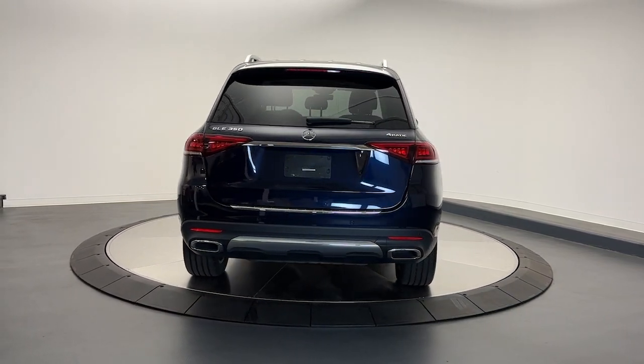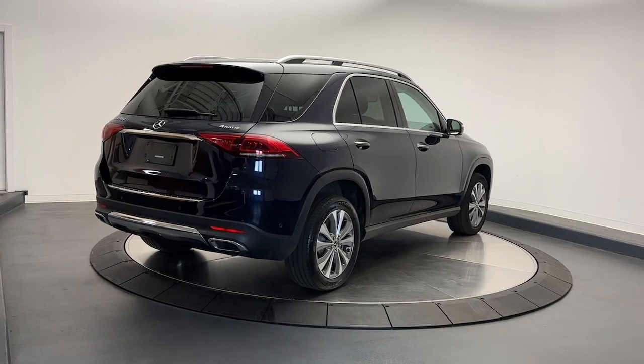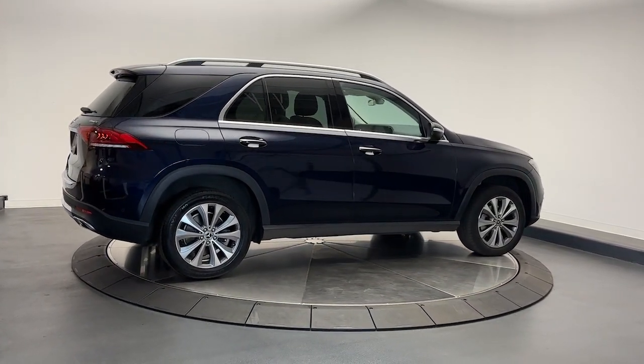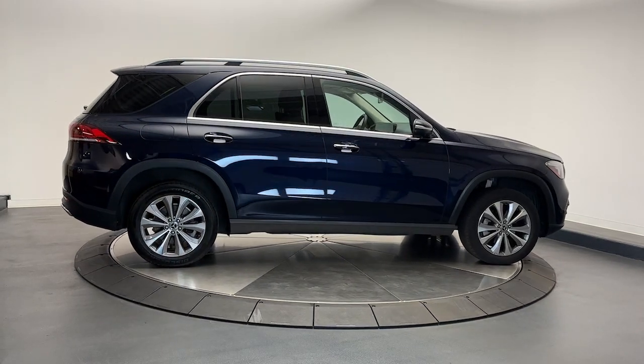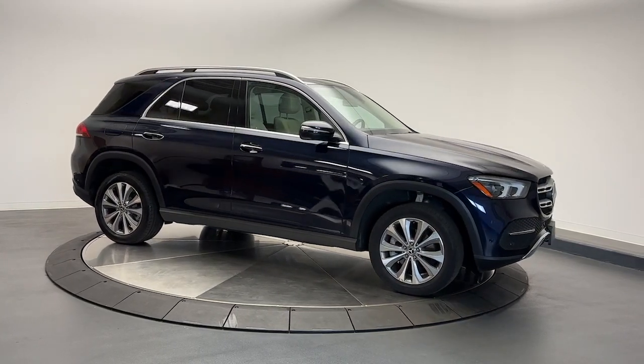These are just some of the great options this vehicle comes with: Apple CarPlay and/or Android Auto, wireless charging station, navigation system, moonroof, keyless entry, fog lamps, premium sound system, satellite radio, heated mirrors, and backup camera.